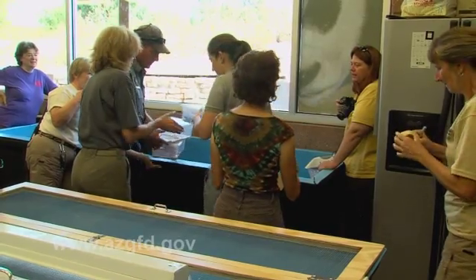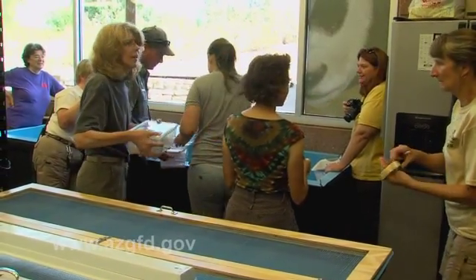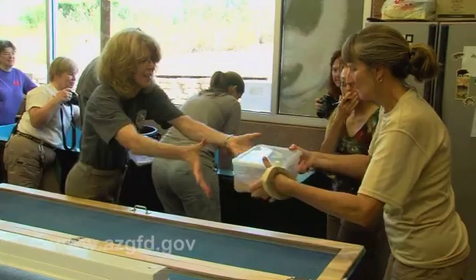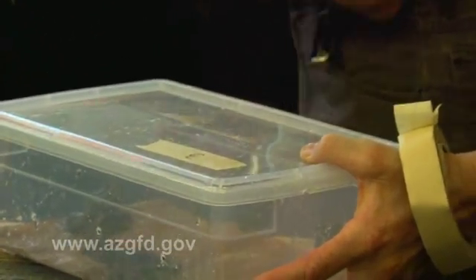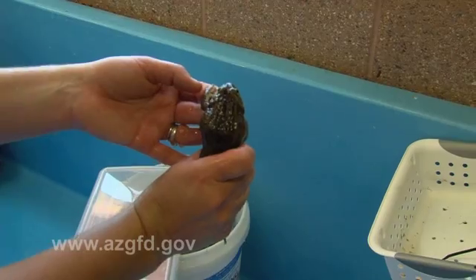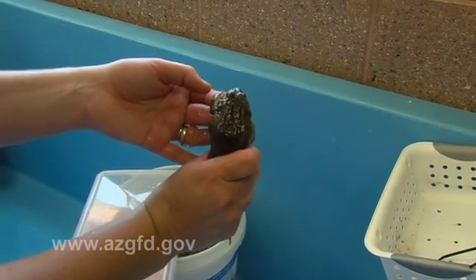After they've bathed in the solution, we will rinse them and then package them in plastic containers with moist paper towels and transport them up to where they will be released. The Chiricahua leopard frog has been listed as threatened under the Endangered Species Act since 2002, so special care is taken to give them the best chance possible for survival in the wild.